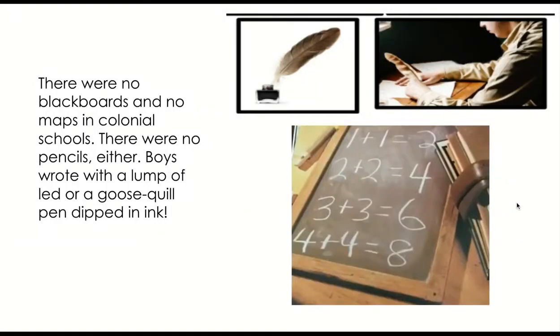There were no blackboards and no maps in colonial schools. There were no pencils either. Boys wrote with a lump of lead or a goose quill pen dipped in ink.